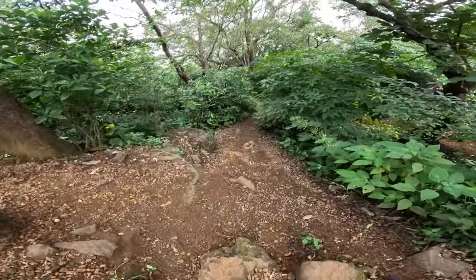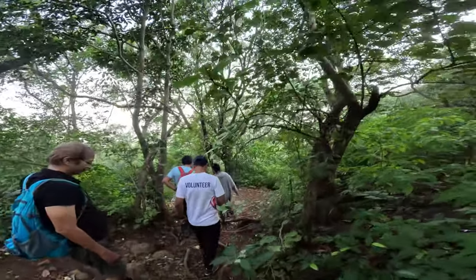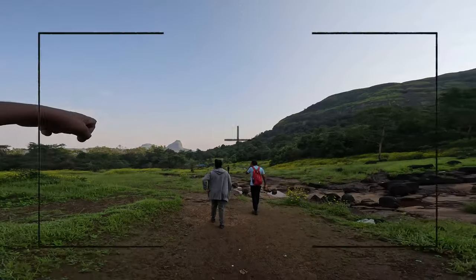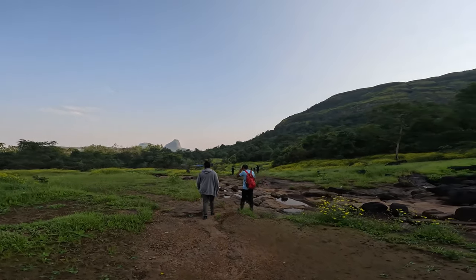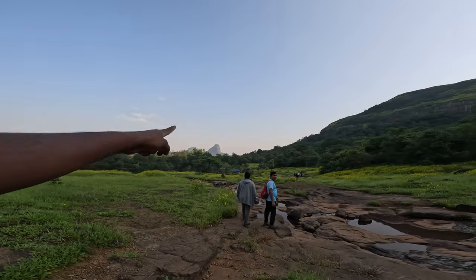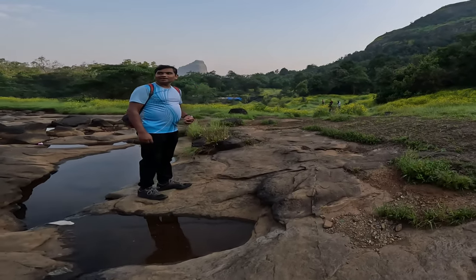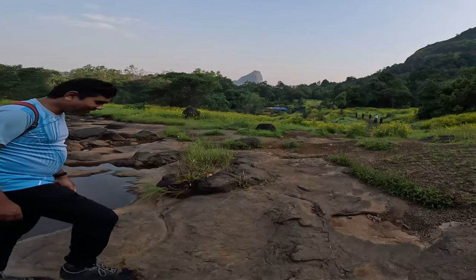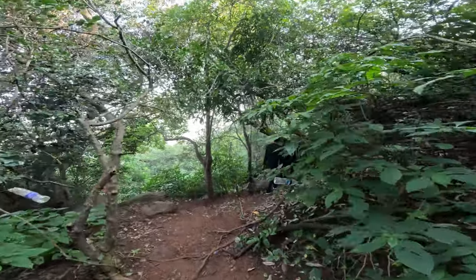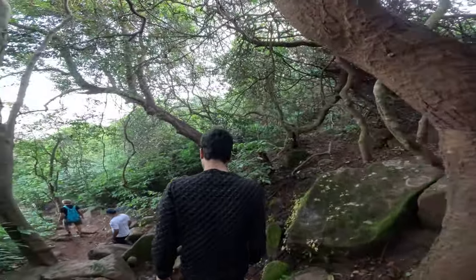So friends, let's start our trekking journey to Kataldar waterfall. After around five minutes of trekking, we can see a flat land from where we could see the Srivartan fort and Manoranjan foot of Rajmachi fort. After crossing a small river at the flat land, the trail descends to the dense forest.